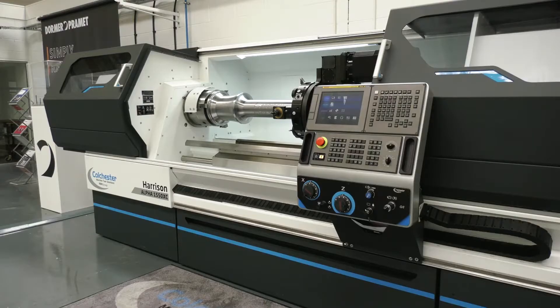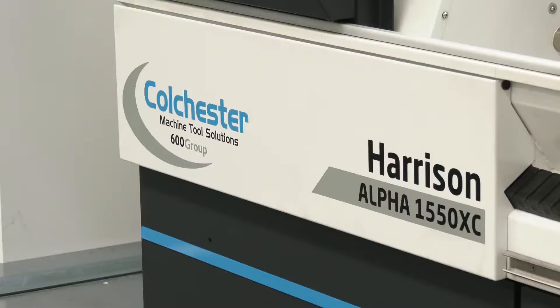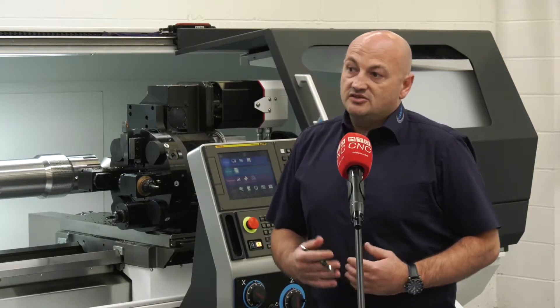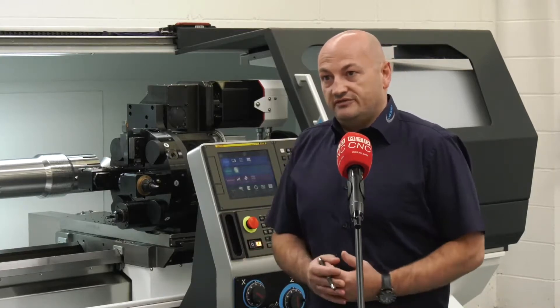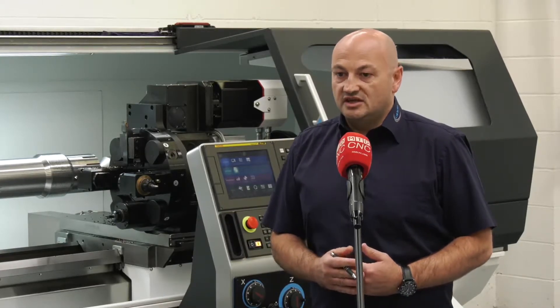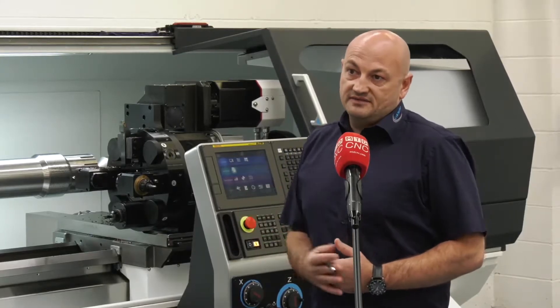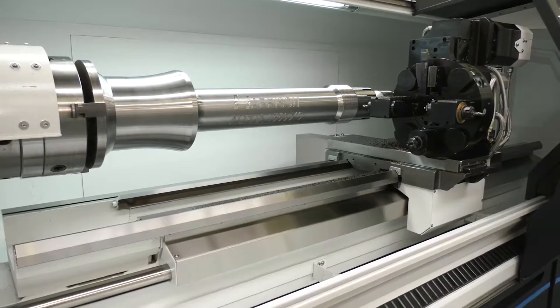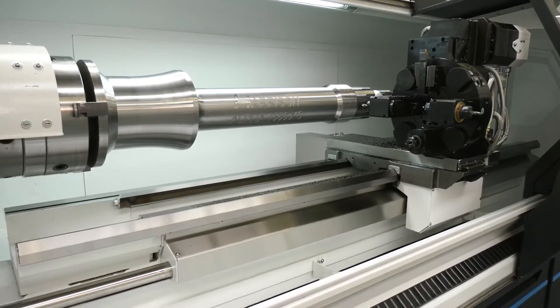Now, what about the models that are now available, because I know you've extended those as well? We have the whole range of Alphas now, from the smallest machine in the range which is the Alpha 1350 — that's a 350 millimetre swing over the bed, 650 millimetres between centres — all the way up to the Alpha 1760, which can go from one metre between centres up to 6 metres, and a 760 millimetre swing over the bed.